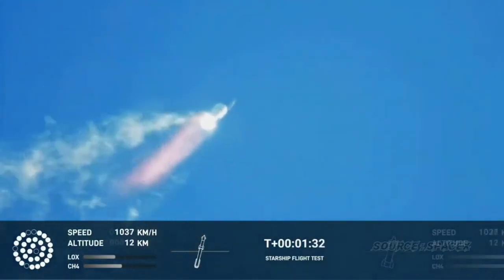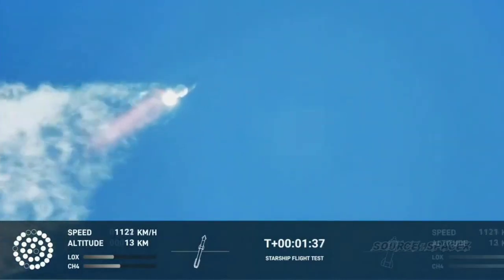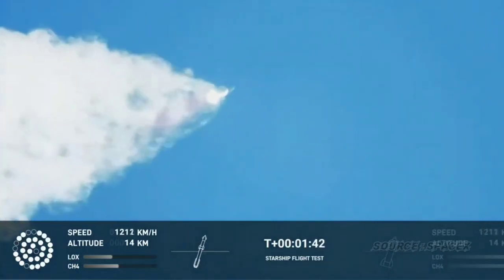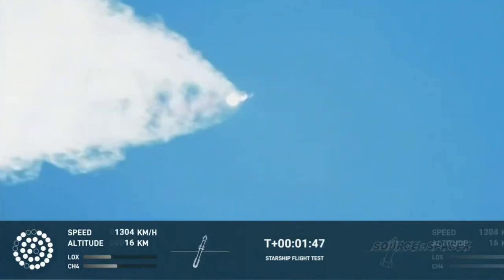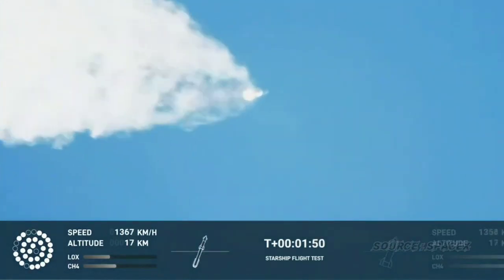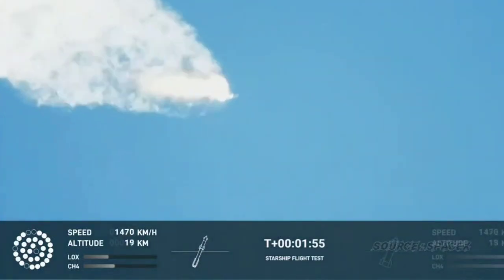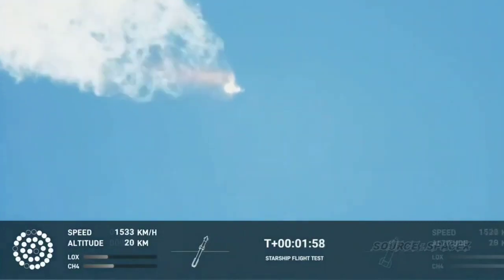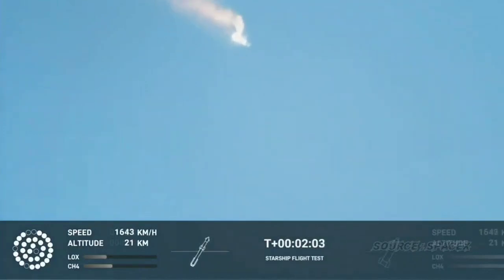Continuing to watch the first stage as we head downrange. A hundred seconds into flight. Our next major activity is going to be shutdown of the first stage. Houston Tracking Station now acquiring the vehicle. With shutdown, we will get separation of Starship and Super Heavy and ignition of the Starship engines. When Starship separates, we light up six engines in a staggered sequence. If all goes well, those six engines will burn for almost six and a half minutes.